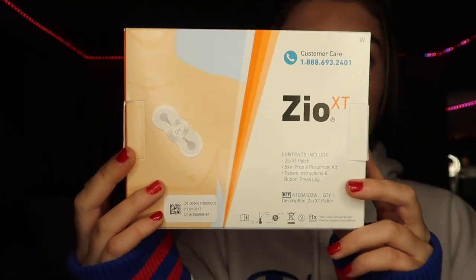I have this Zio heart monitor patch kit. First of all, let's talk about why I got this. I deal with migraines, and I don't know if this correlates to them or to the medicine I was taking for them. It could be something with my thyroid, or it could be my heart just not having a regular heartbeat — and that is what this little handy kit is all about. I find this kind of stuff so interesting.